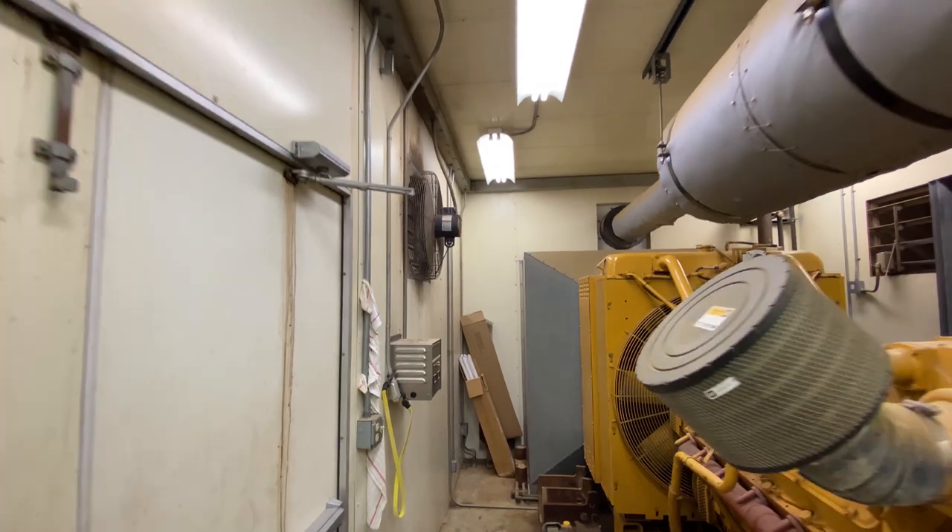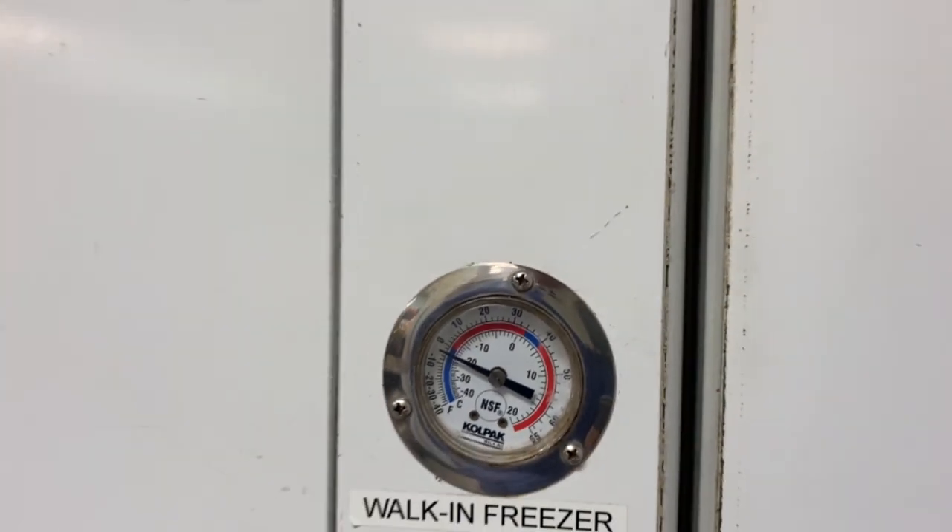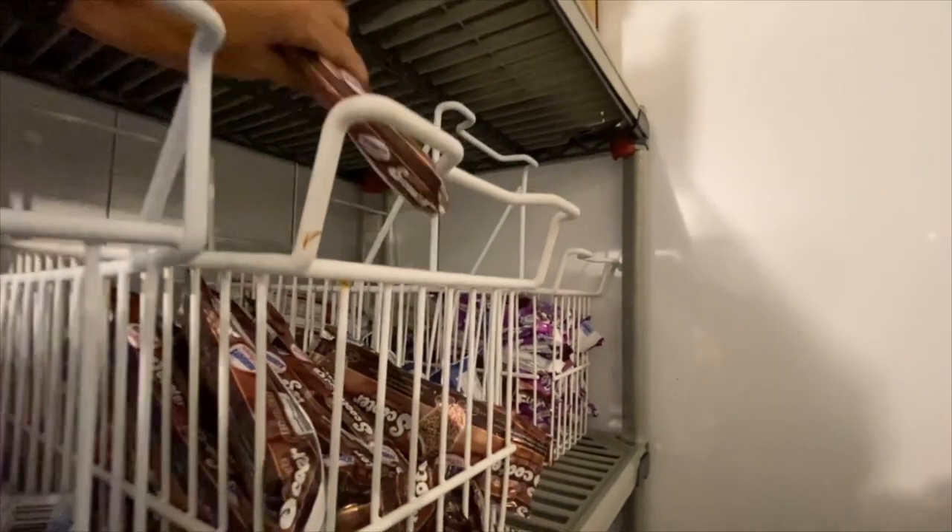This big generator keeps our wireless access points and servers running. We never did get T3 started up, but Chef Sam's walk-in freezer still has some items in it.